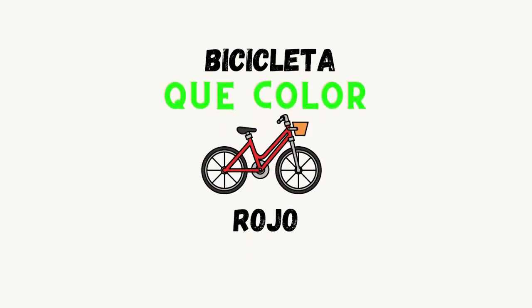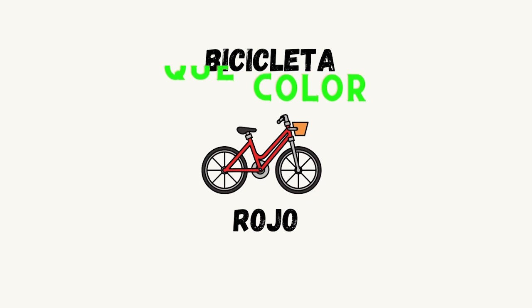Here we have a bicycle. In Spanish is bicicleta. ¿Qué color es la bicicleta? Rojo.